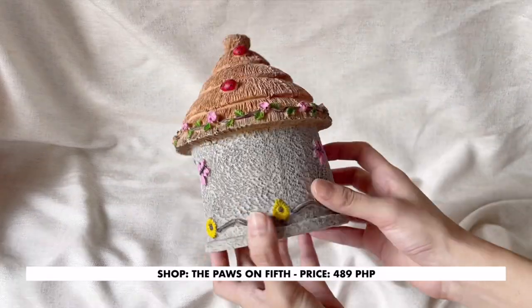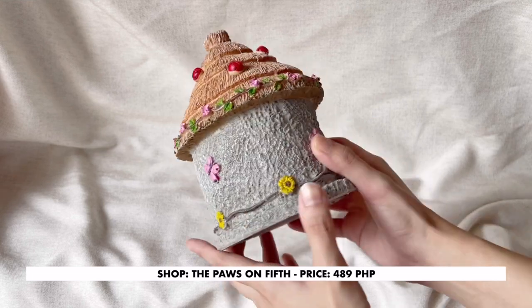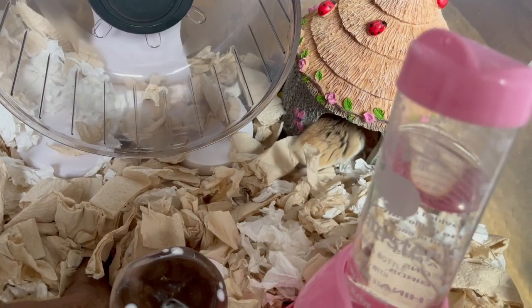I'm going for a fairy natural cage theme, so when I saw this Heidi, I knew that it would be perfect for Amy's cage. Sometimes I even see Amy climbing on the roof.